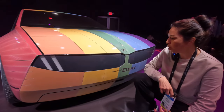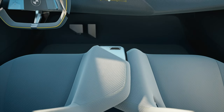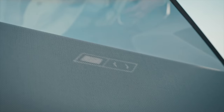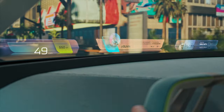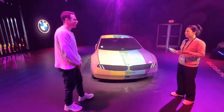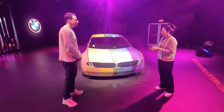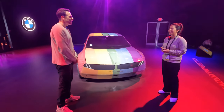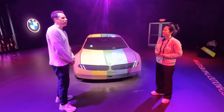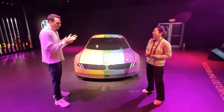Can you use e-ink inside the car too? That's actually where it started — the first ideas were inside the car for user interfaces. We all know the issue of having a display in the car with the sun shining on it and you can't see anything. The first use cases were making it readable and easy for users to see symbols or information, and we still have those ideas.